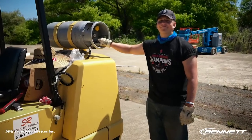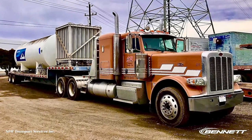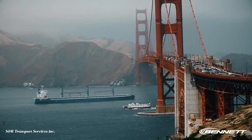We are a proud Bennett agent. It's going great — we're moving a lot of freight with Bennett all over the country, and we're really appreciative of the things going forward. We do a lot of local work in the San Francisco Bay Area.